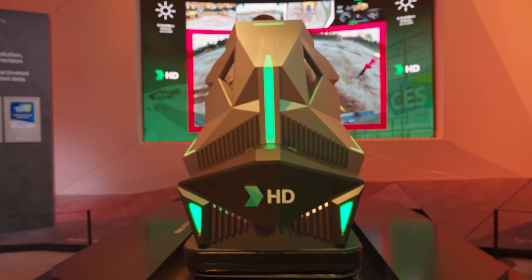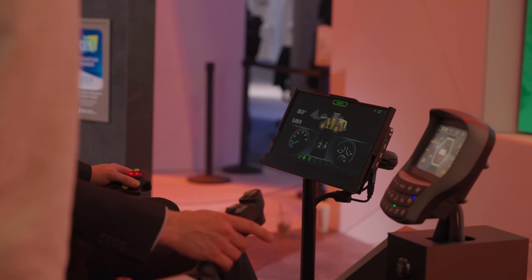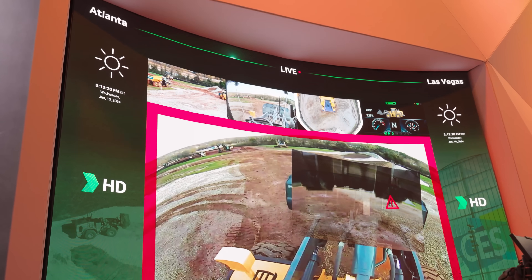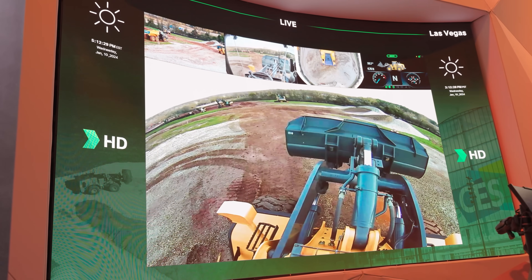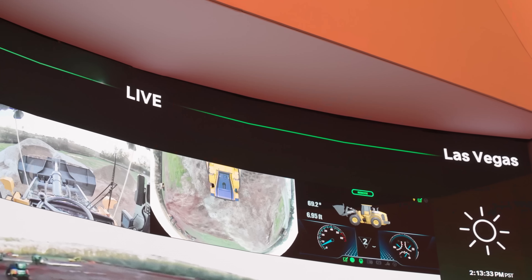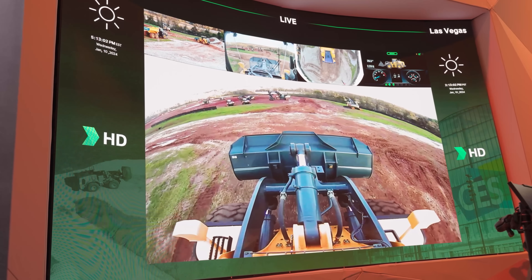Thanks to TwinSight's remote control capabilities, it may not be necessary to send humans at all, which is critical when dealing with dangerous site locations. I jumped into a remote control excavator and, with a little help, piloted that excavator from its parked location to a pile of gravel. I picked up that pile of gravel, dumped it, and then drove back to home base. This is not a simulation, folks — I'm actually controlling an excavator in Atlanta from over 2,000 miles away in Las Vegas. It was a little nerve-wracking. What if I ran something over? Well, HD Hyundai has built-in safety measures to prevent that sort of thing.